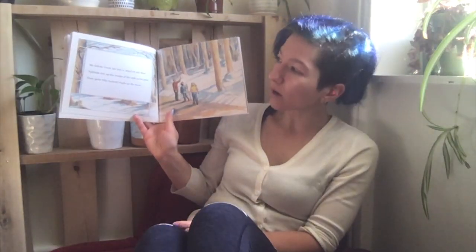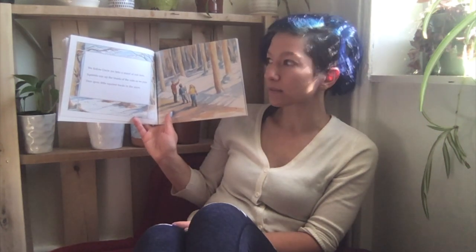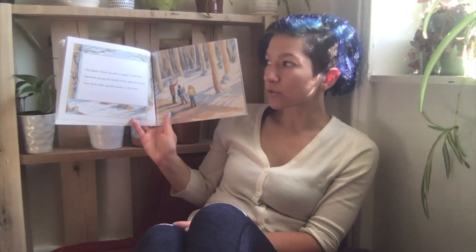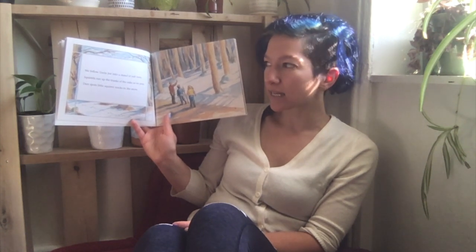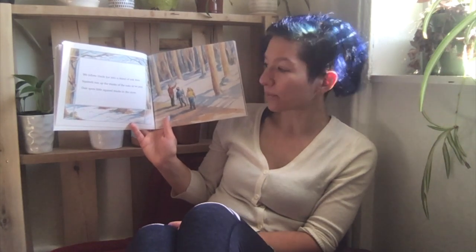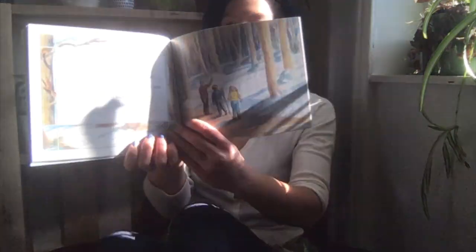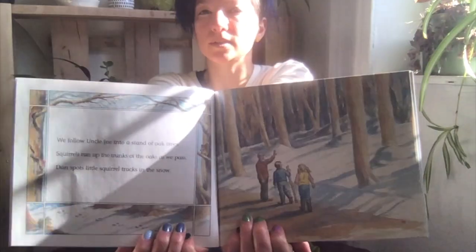We follow Uncle Joe into a stand of oak trees. Squirrels run up the trunks of the oaks as we pass. Dan spots little squirrel tracks in the snow. Do you ever see squirrels in Brooklyn?